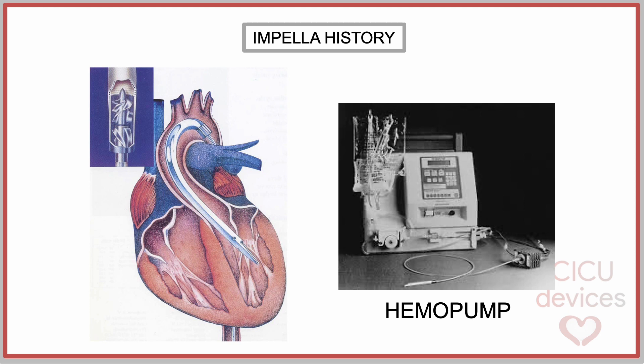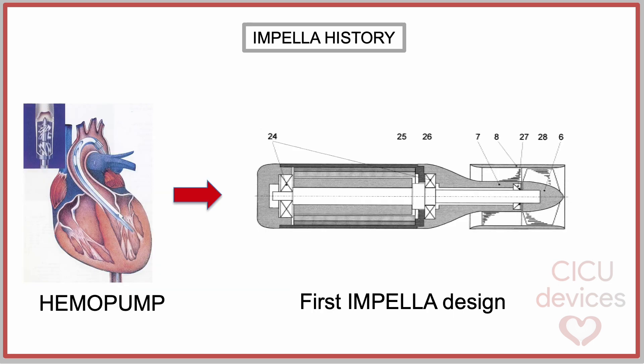However, the hemopump failed to succeed in the commercial market and was eventually discontinued. Fortunately, the valuable principles underlying this device persisted in the field of medicine. In 1991, CIS in Aachen, Germany, initiated modifications to enhance the hemopump design.